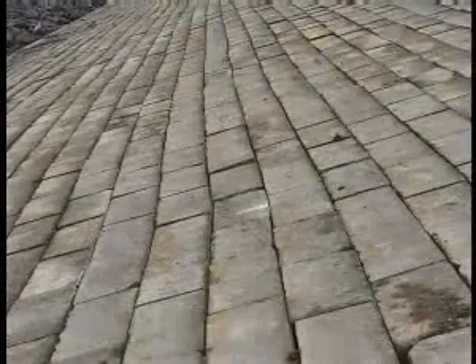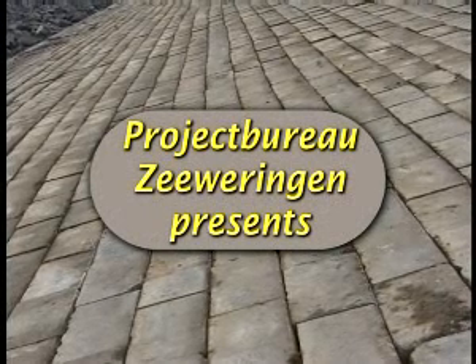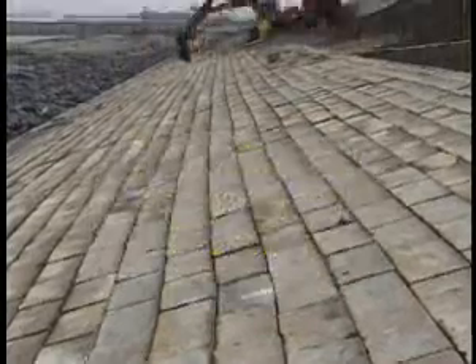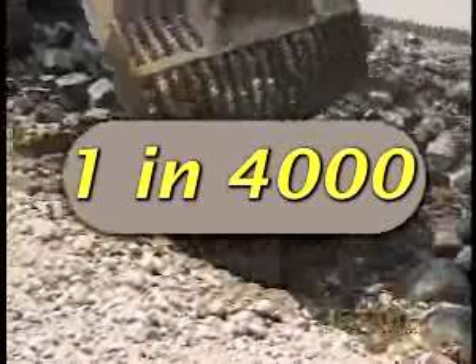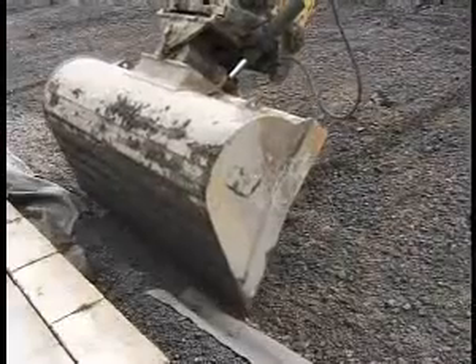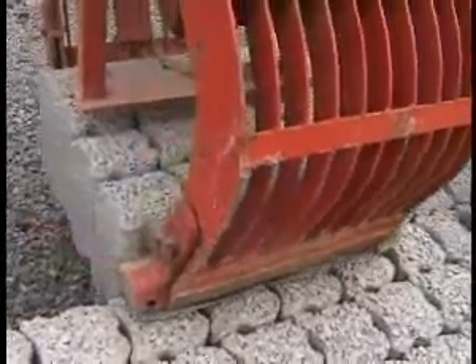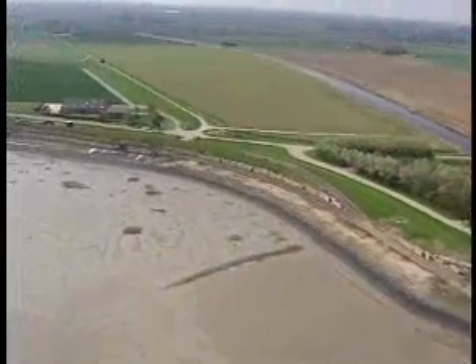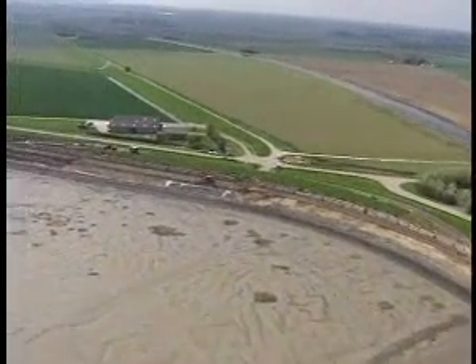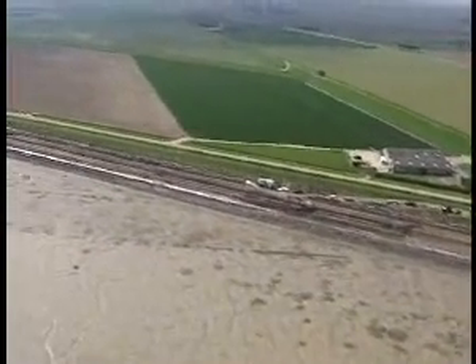Let's get started. The dikes of Holland must be strong enough to withstand a superstorm that may occur once every 4,000 years. To warrant this level of safety, work is in progress at the slopes of the dikes around the western and eastern Scheldt.